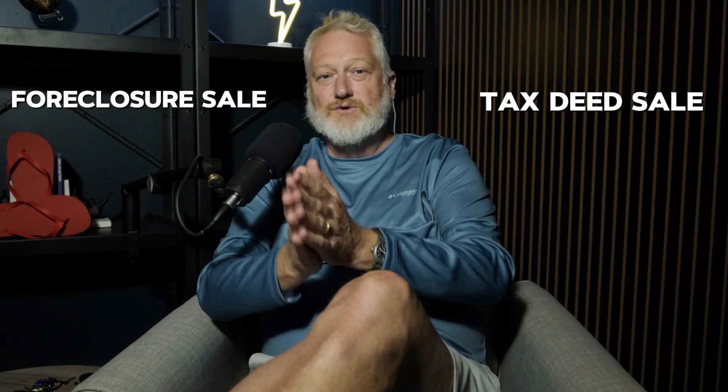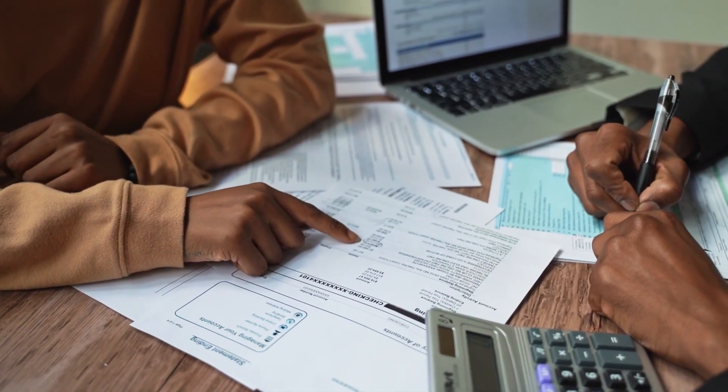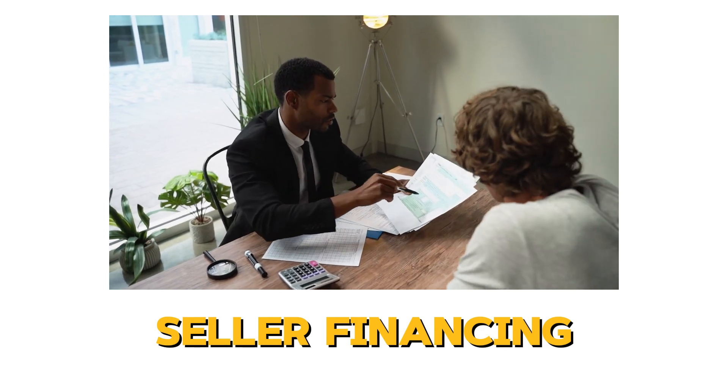The reason I would look at the tax deed sale and the foreclosure sale is there are two distinct ways you can find your first rental property, and you don't need to have your own money — you can do this as a broke person. With the tax deed sale, most of these properties are not going to have significant other debt. If banks have a big mortgage, they generally pay the taxes so the property doesn't end up on the tax deed sale — it ends up on the foreclosure list. We're going to go through both. One strategy is seller financing — that's what I would do if I'm looking at the tax deed sale.